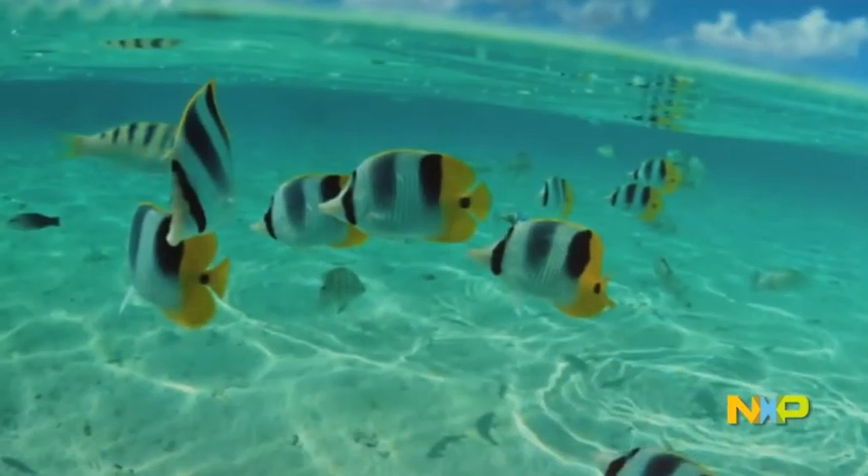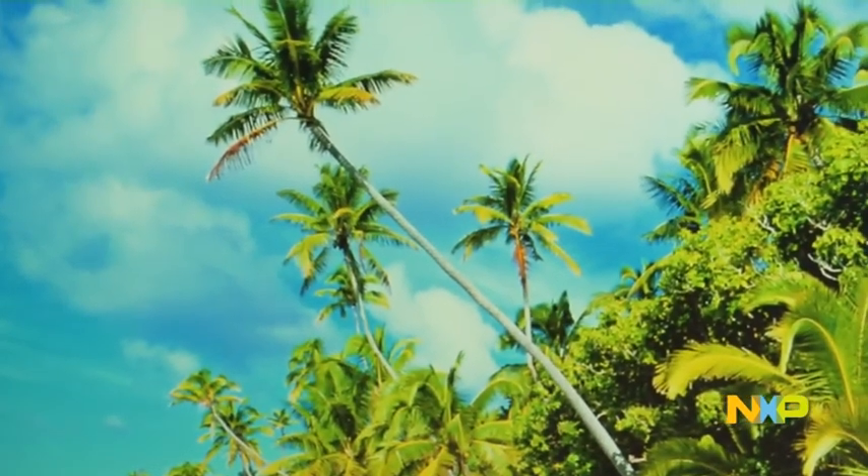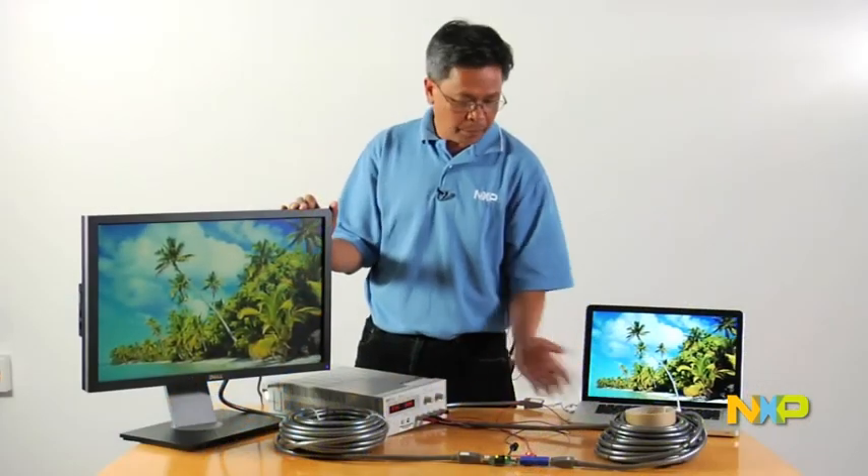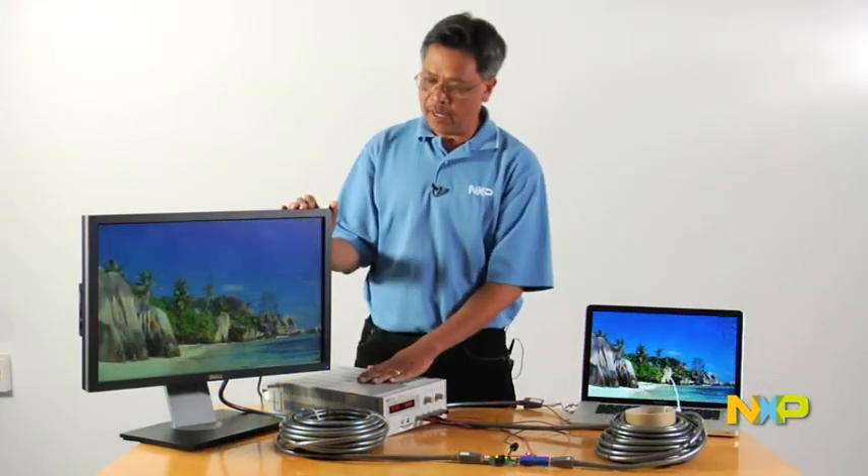As you can see, the display on the monitor looks very clean. It doesn't have any artifacts from the 125 feet of cable between the source and the monitors.